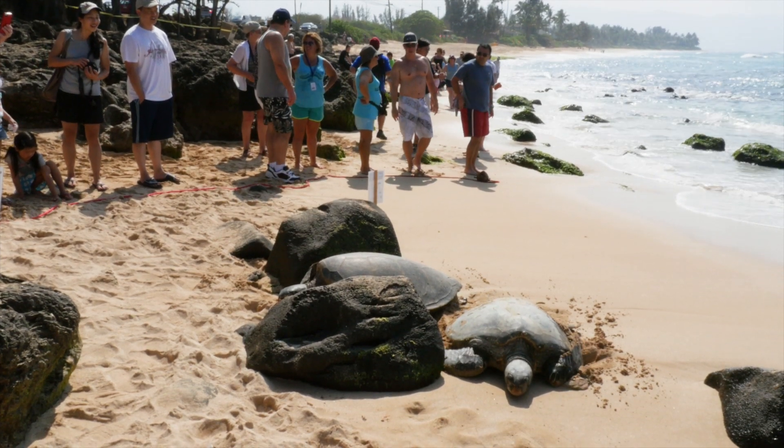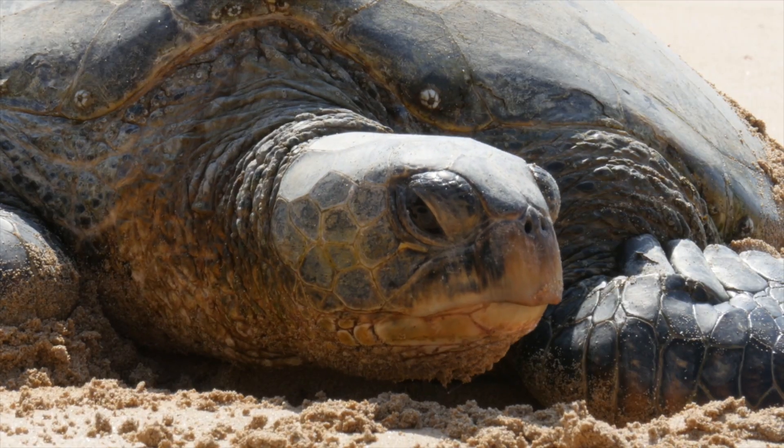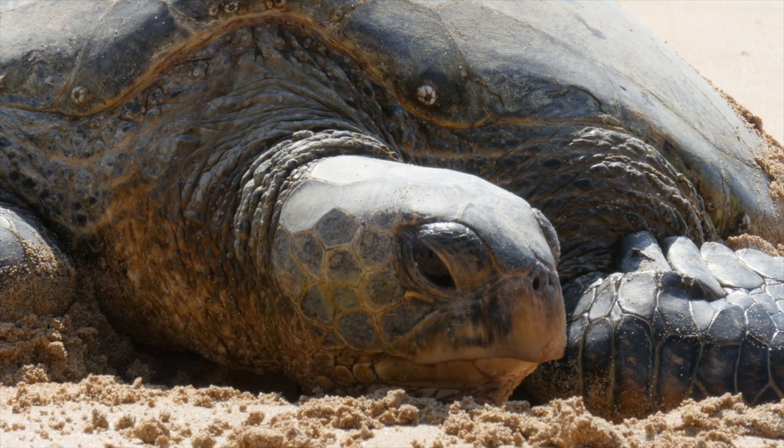If you see a sea turtle on the sand at the beach, please stay at least 10 feet away from them to protect them.